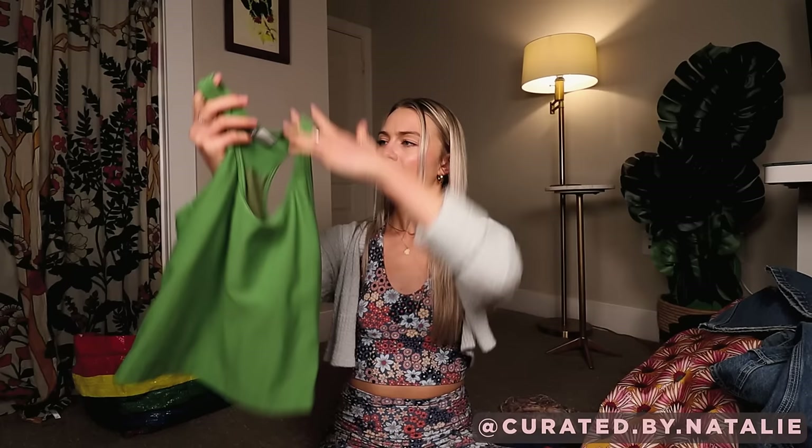I am a sucker for athletic tanks with built-in bras — that's like what I'm wearing right now. I feel like that's what I wear almost every day because I wear so much athleisure. So I got this one from Nike. I feel like this is more vintage, more retro. Just a cute little cropped tank.